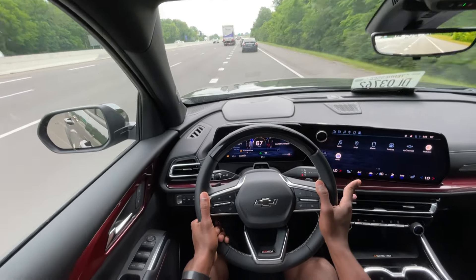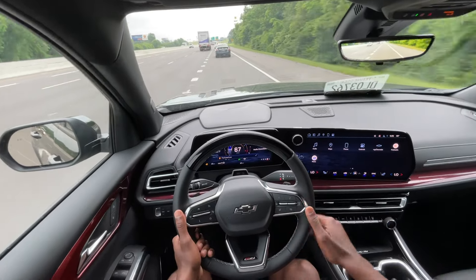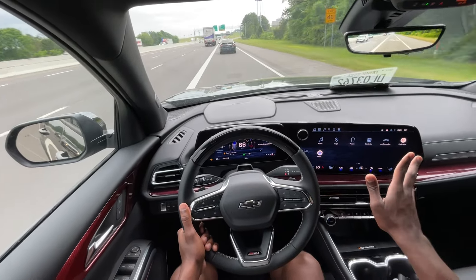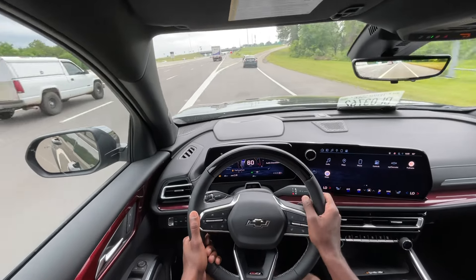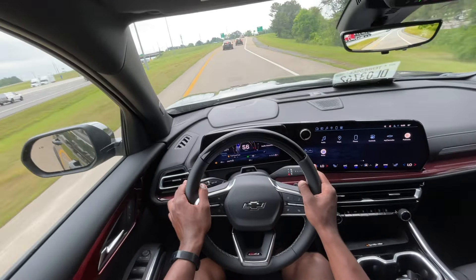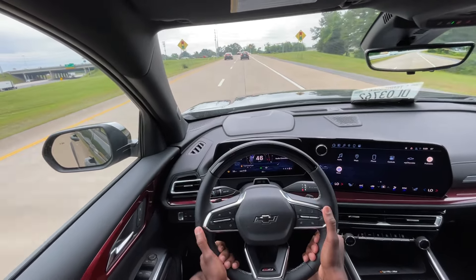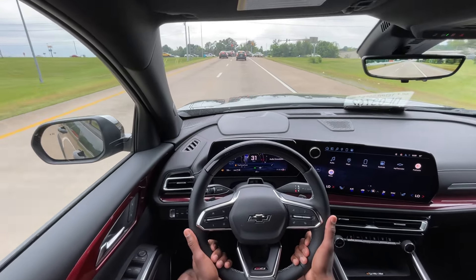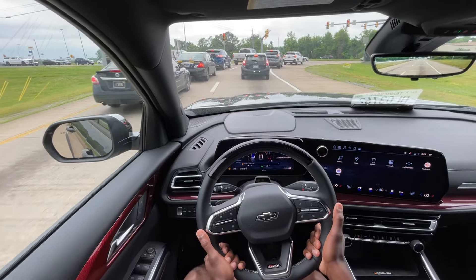It amazes me that with a sticker price under $55,000, just what you get here. You don't get cooled seats, but other than that, it has everything I would want in a vehicle for road trips — three-stage heated seats, Apple CarPlay and Android Auto wirelessly, the sunroof, and a powertrain that really pulls. Just having the Super Cruise is a big plus. Ride quality is very, very solid, and driving dynamics are pretty good. No complaints so far.